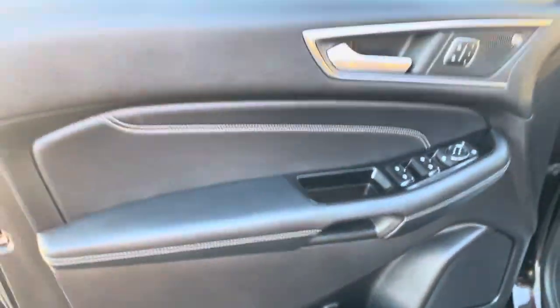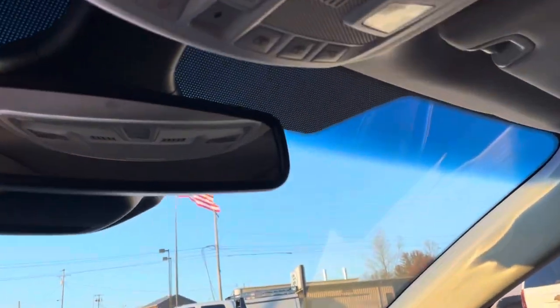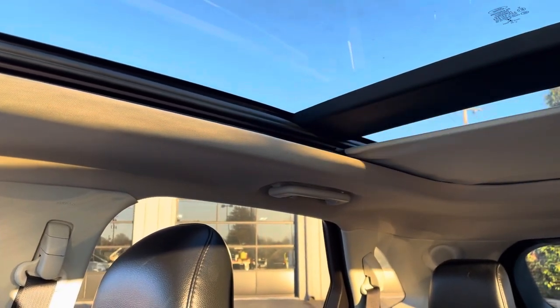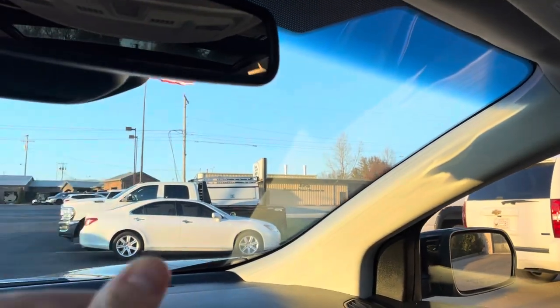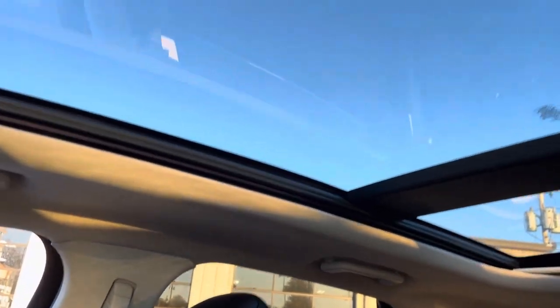Driver's seat is in great shape, driver door looks good. Bang & Olufsen sound system — sounds amazing. It's my favorite sound system in all cars. If you factor in Bose, JBL, Harman Kardon, those are the main ones, but I'm a Bang & Olufsen guy. Complete dual-pane panoramic roof — just awesome. I don't think it does the automatic on the return, but there it is, and it's in great shape.